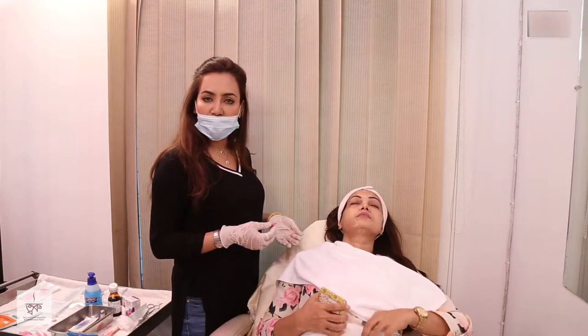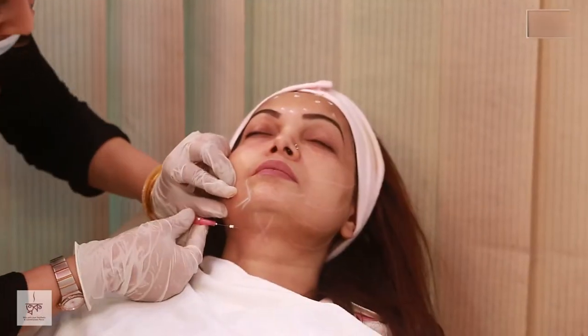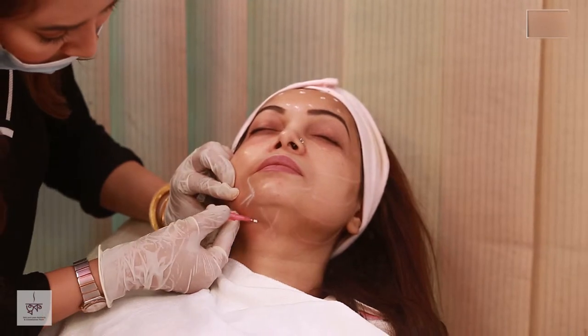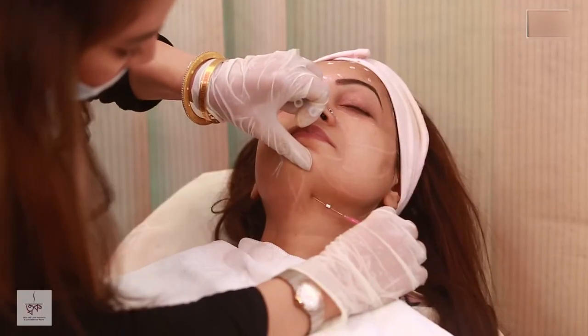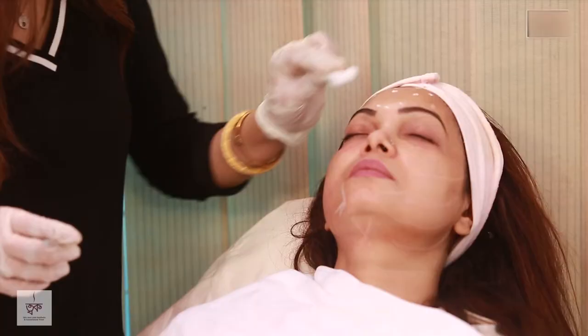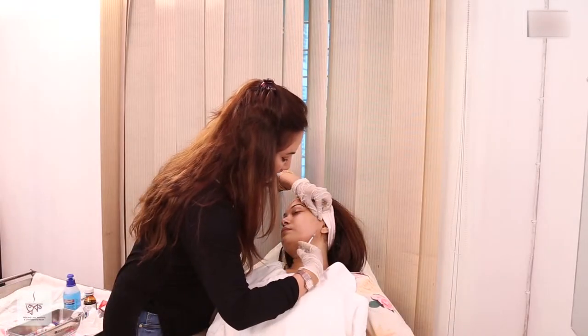This treatment involves lipolytic injections. In the chin area, we use threads to lift the tissue. We use two entry points for the thread placement.